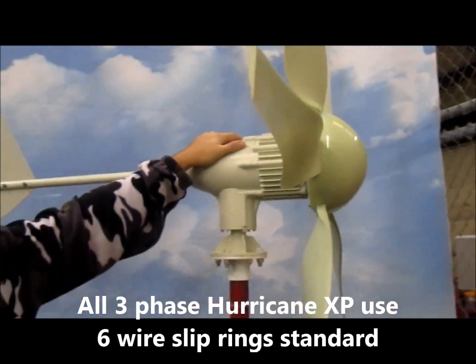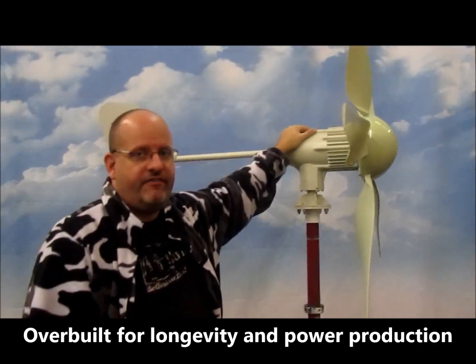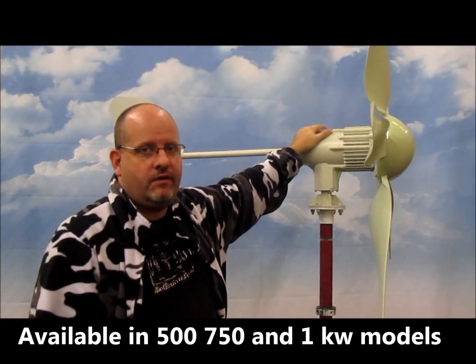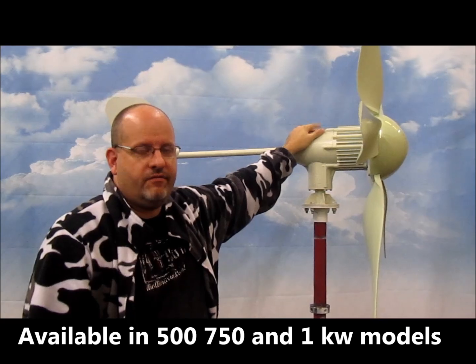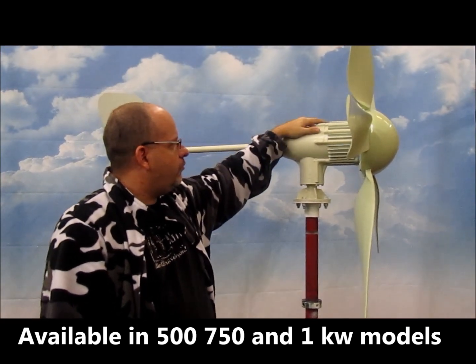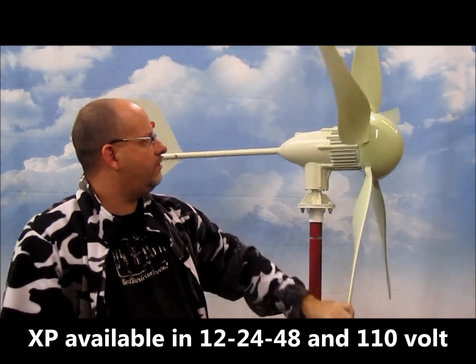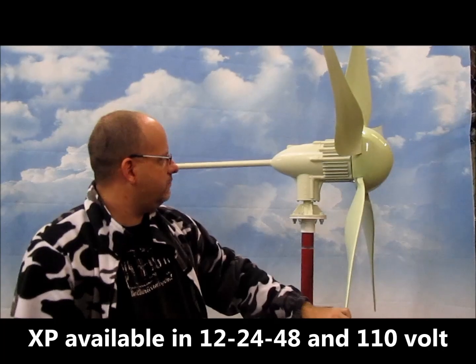This is 450 watts continuous output, 500 to 600 instantaneous, even up to 700 instantaneous. This wind turbine will produce 450 watts continuous in a 24 mile-an-hour sustained wind.